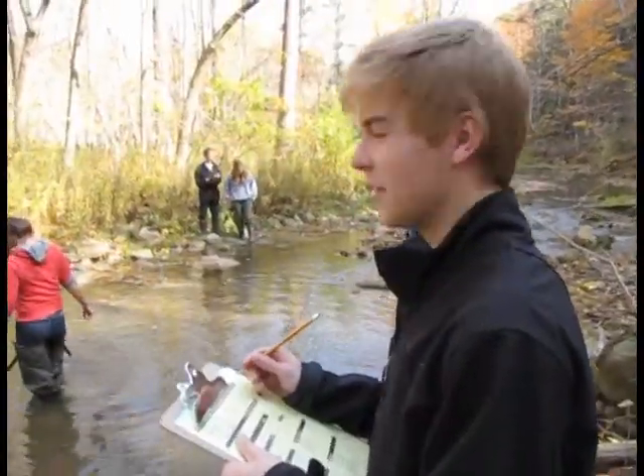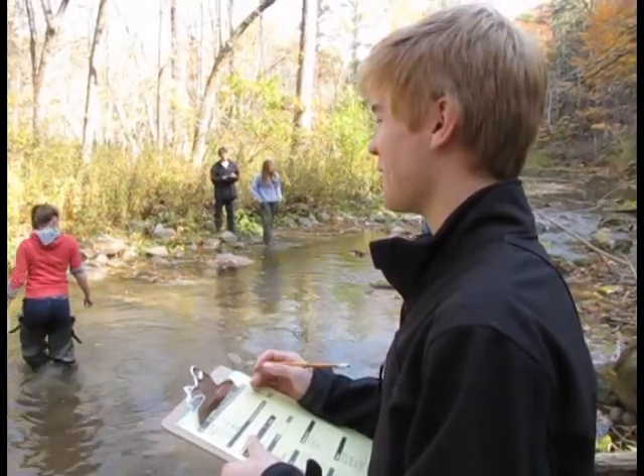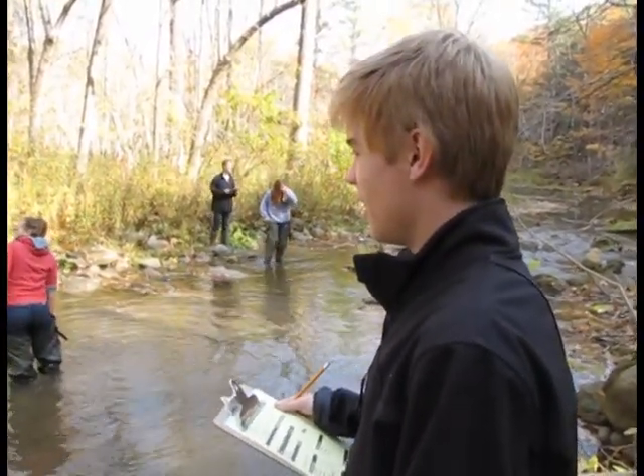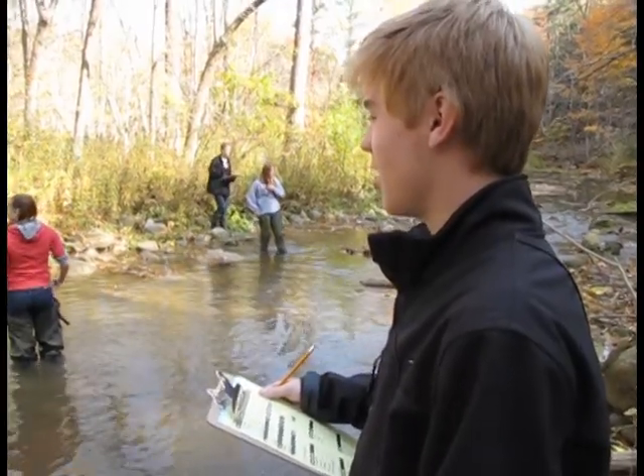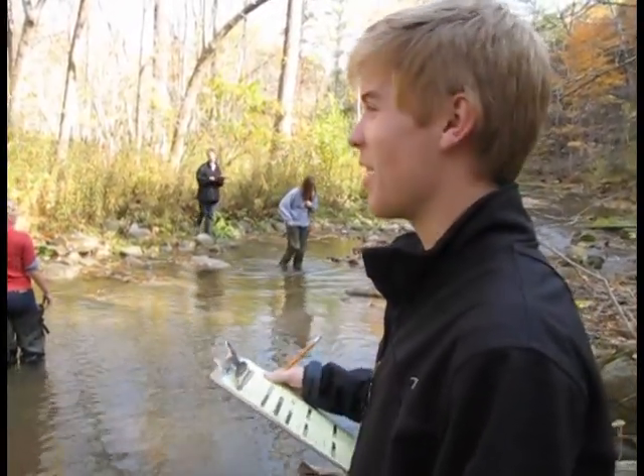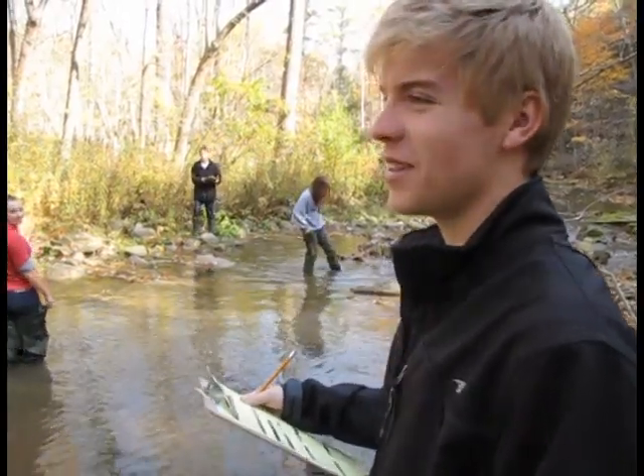How are you enjoying doing this today? It's a lot of fun so far! Did you have an interest in biology or environmental studies? I like being outside doing more hands-on stuff, so getting out here instead of being in the classroom is a lot of fun.